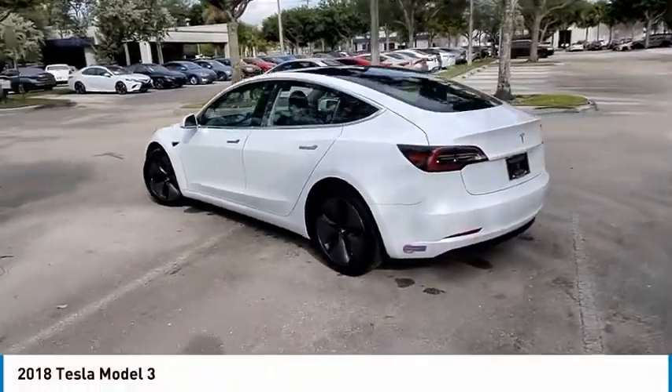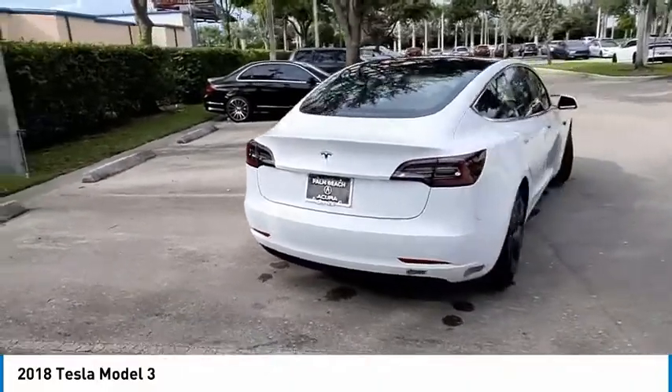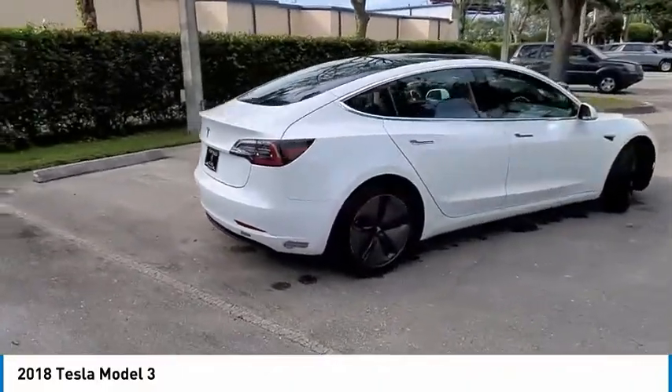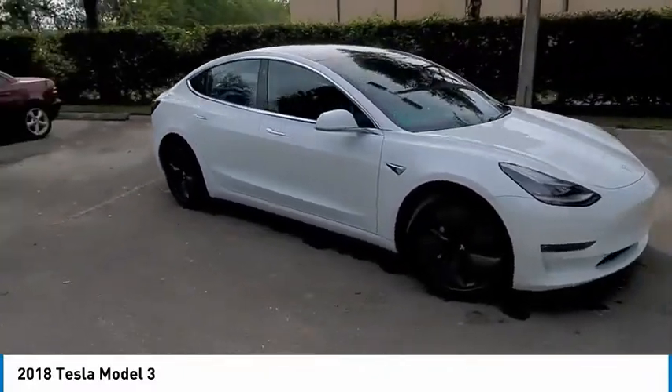Come test drive the 2018 Model 3. The Tesla Model 3 was built for safety, technology, efficiency and acceleration. That rare combination makes this a vehicle for the ages.